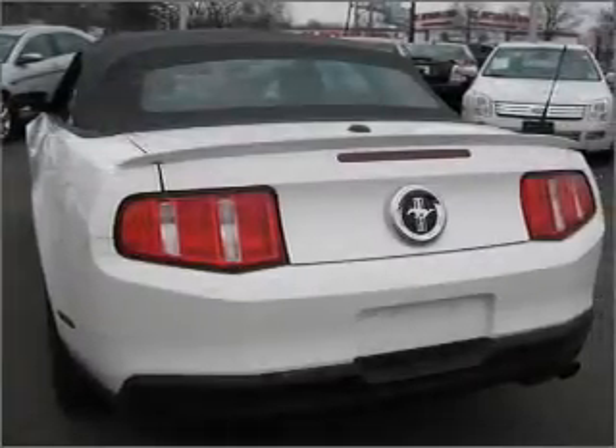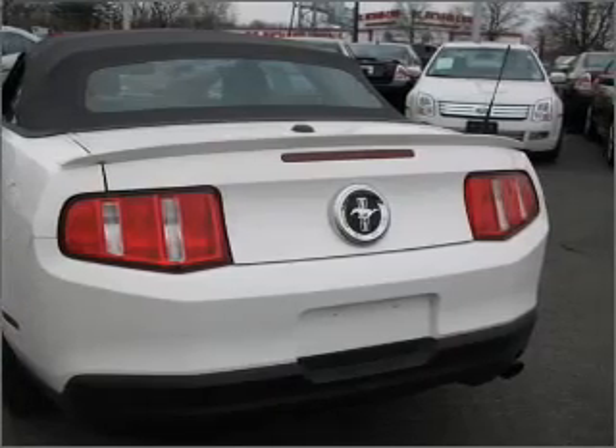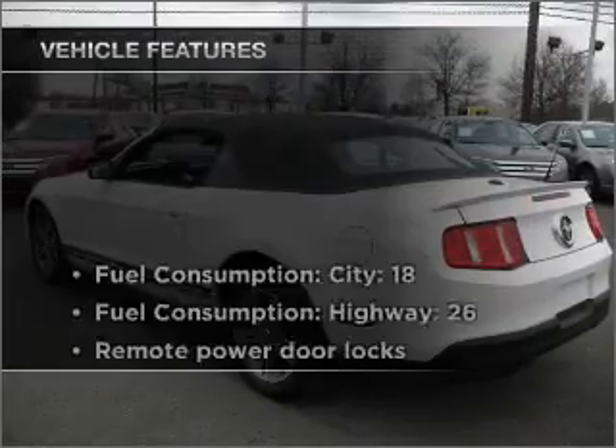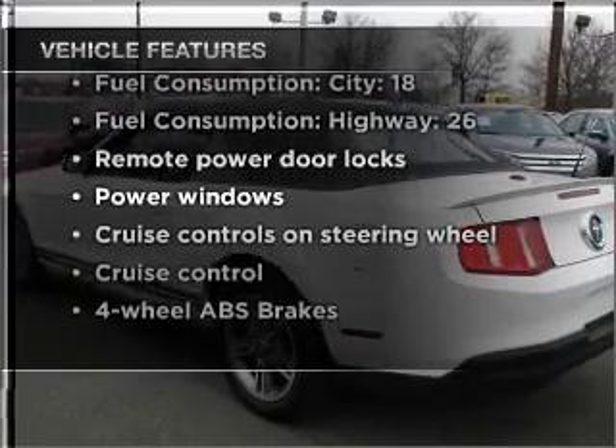Savor your listening experience with the premium sound system. Brake safely with the anti-lock braking system. And with these notable features, you won't want to miss out on the opportunity to own this amazing vehicle.